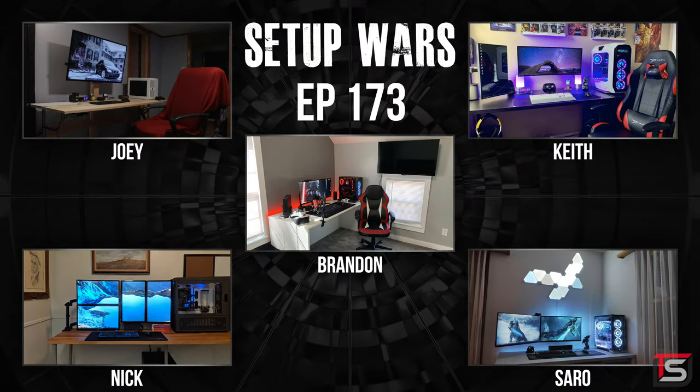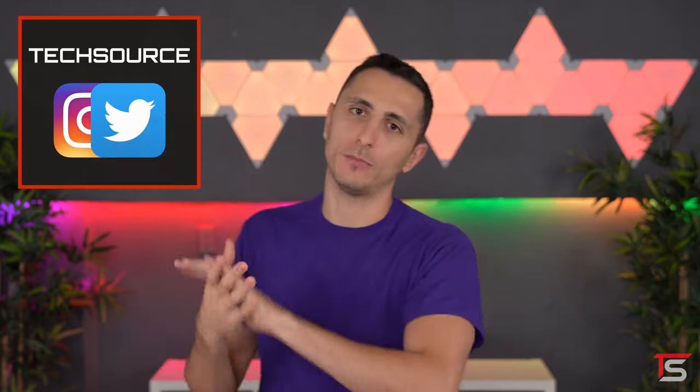That's it for this episode of Setup Wars! As always, make sure you guys vote in the comment section on who has the best desk setup. It's going to be a tough one because we got some pretty badass setups this episode. If you want to see sneak peeks on upcoming builds and projects, make sure to follow me on Instagram or Twitter. I love your beautiful cheekbones — I'll see you guys in the next one.